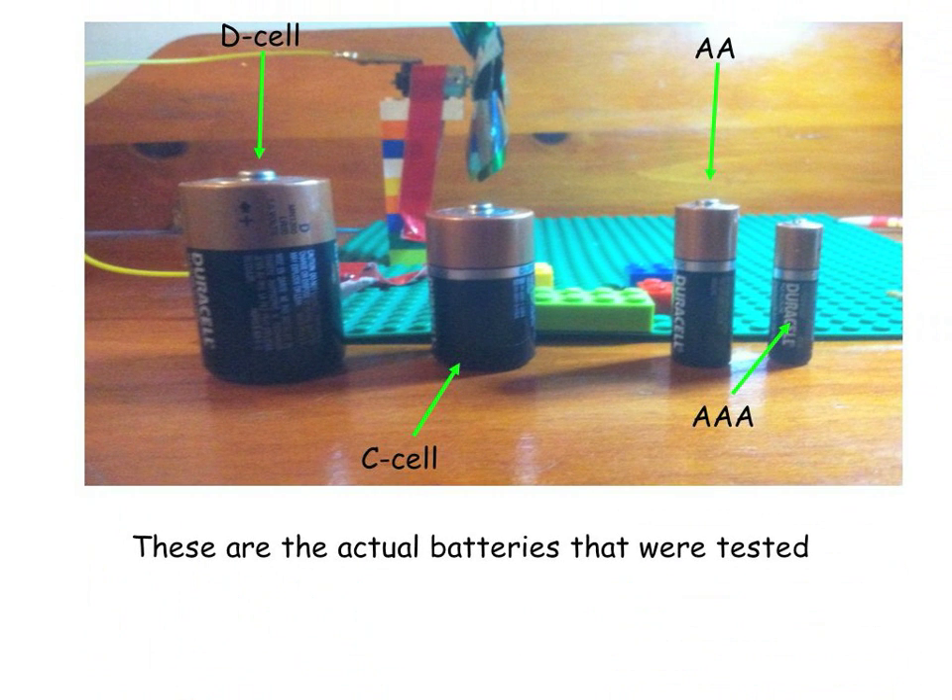If you look at this picture, these are the actual batteries that were tested during the project. They are arranged from D to triple A and double A. The reason I said A, A, A, A is if you are a kindergartener, you might not know what the real names of these two short batteries are. The real names are triple A and double A. For first through fifth graders, maybe even above, you might already know that.